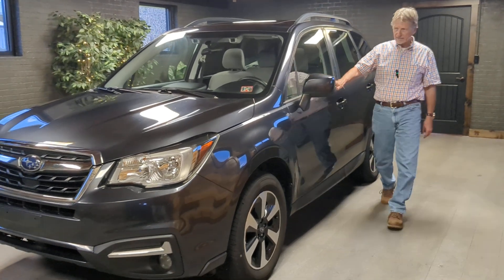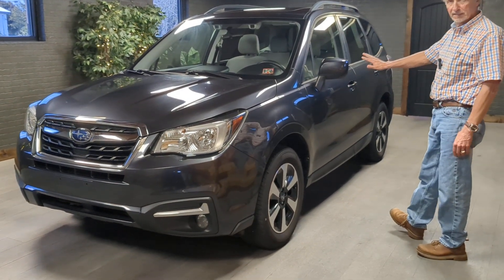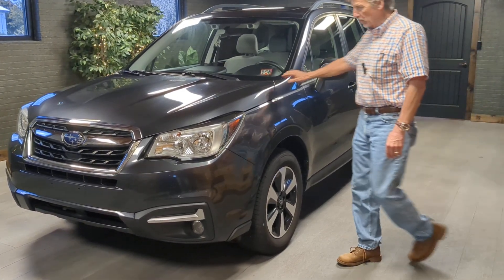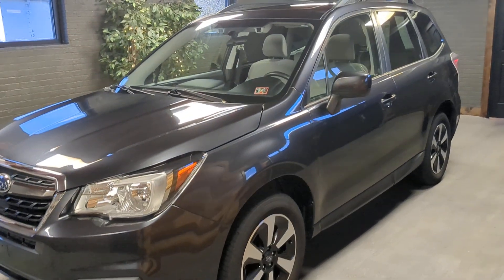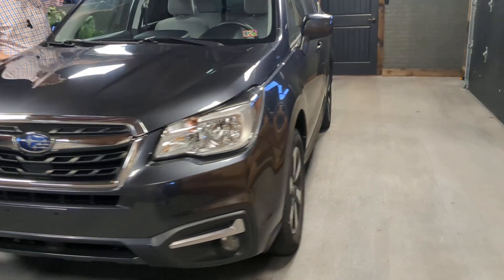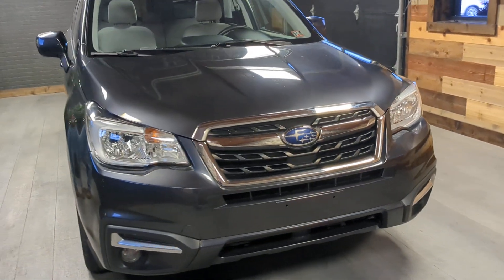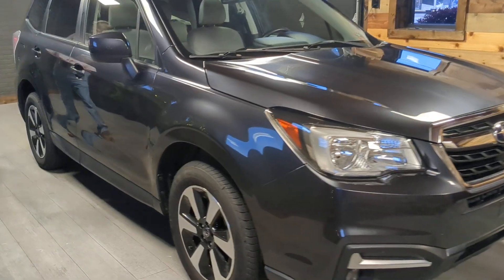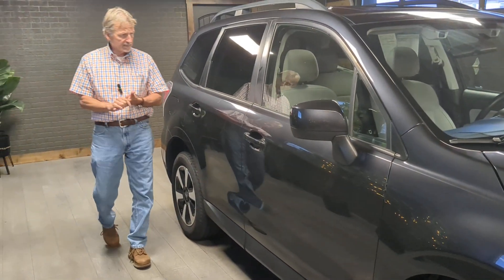Hi, I'm Curt and this 2018 Subaru Forester Premium really deserves a good look. I think you'll like this. It is well equipped. It looks great in gray. It's got the blind spot detection package, the Subaru EyeSight package, the pano sunroof, and heated seats. It's really the way most people want their Subaru Foresters. These are fantastic cars.